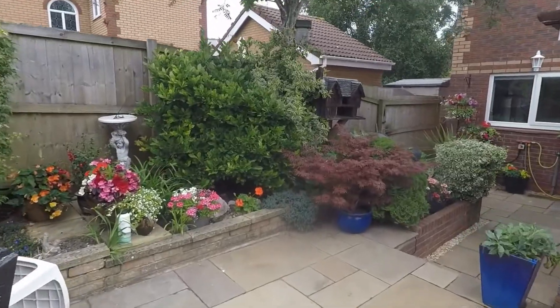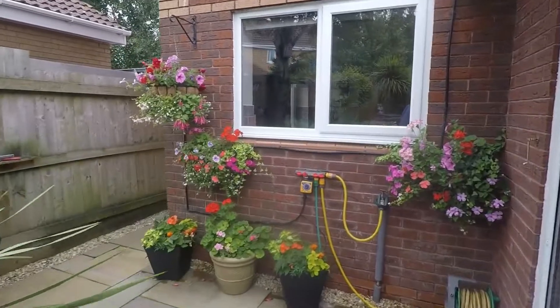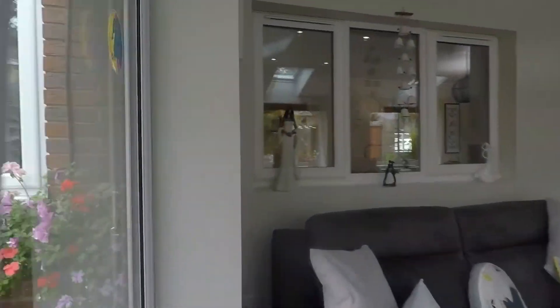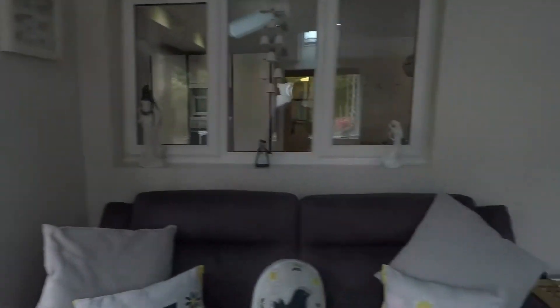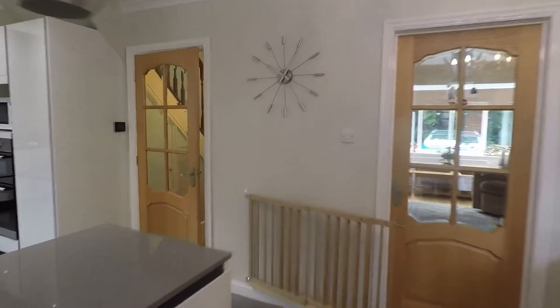So we go back into the property now and make our way up to the first floor. Up here you have access to the four bedrooms and the first floor family bathroom. The master bedroom also has an ensuite shower room. We'll start in the master bedroom, make our way around all the bedrooms, and then go into the main family bathroom.